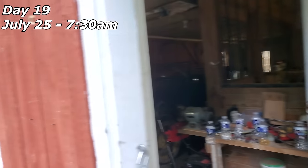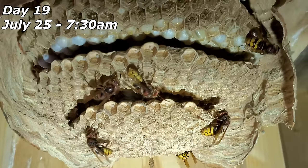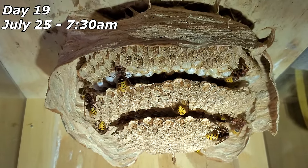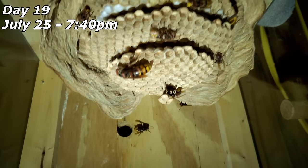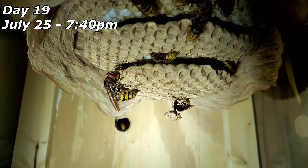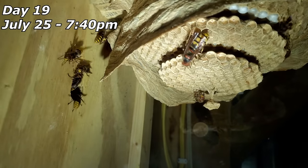Let's check inside the European hornet nest — they are about to add another layer of comb. You can see that little tiny stem: they're getting ready to build more comb there. Lots of new envelope, tearing away at some of the older envelope. July 25th: new comb being started right there — this will be the fourth layer. Lots more envelope, and lots more hornets too; there's definitely been some hatching going on.